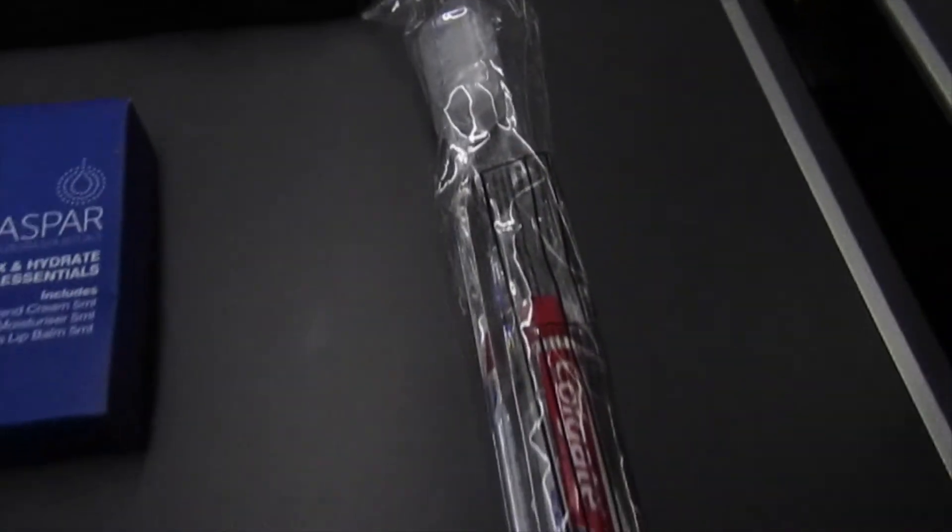In the amenity kit you get socks, earplugs, a toothbrush and toothpaste, a moisturising cream pack, and an eye mask for when you go to sleep.